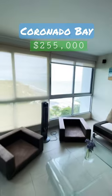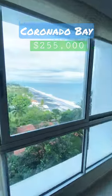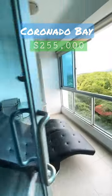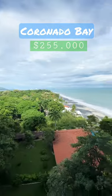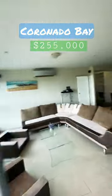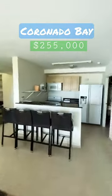We have a nice view to the ocean and we also have a balcony here — a nice balcony with a nice view to the whole beach. And this is the open kitchen.